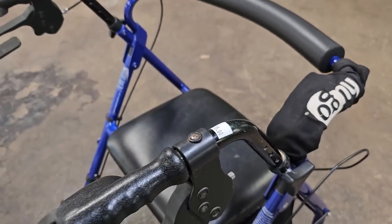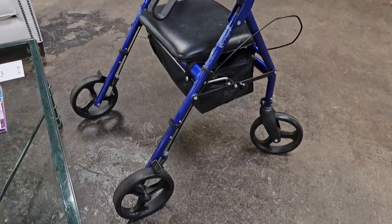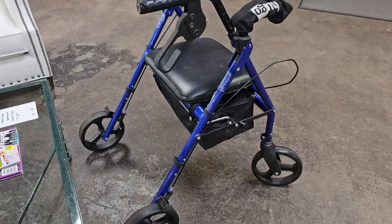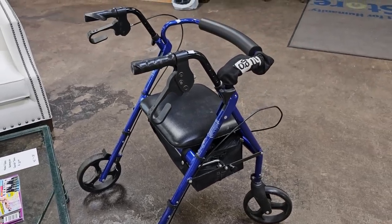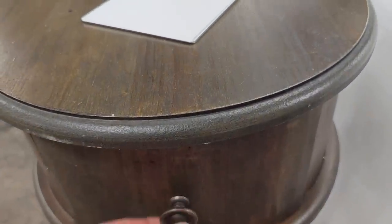I know you may not be in the market for one of these, but if you know someone who is, they've got this Rollator Walker here for $15. That is an amazing deal on one of these. And I like this unique accent table for $25 — I like the smaller size of it.